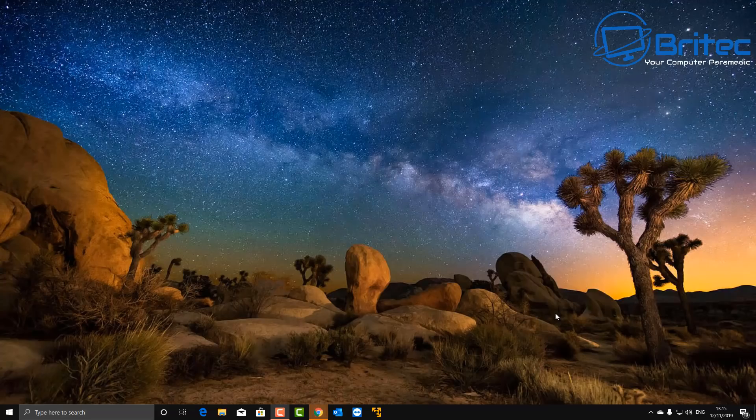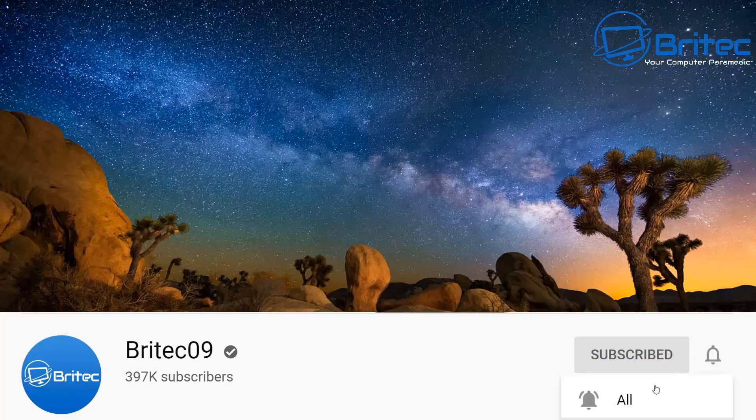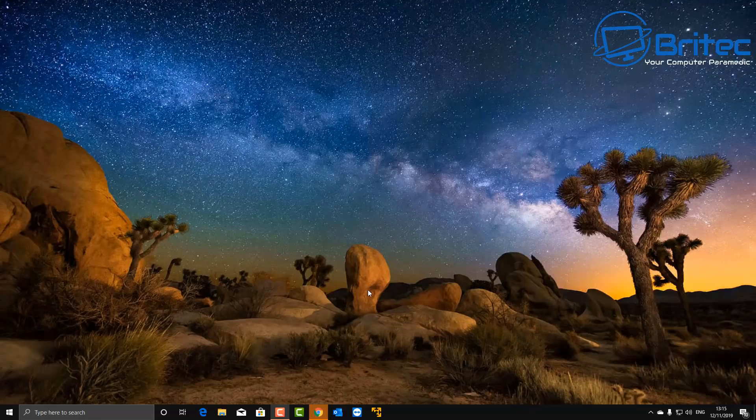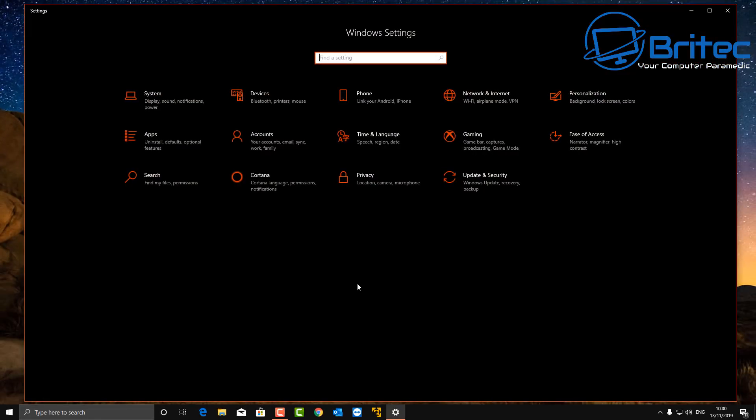What's up guys, got another video here for you. This one was requested by a couple of my subscribers on how to clean up Windows 10 and make your PC much faster. Now, making your PC a lot faster by doing this is a bit of a placebo effect, but I'll go ahead and use that title because everyone else seems to be using it. So let's go ahead and open up the settings pane here.